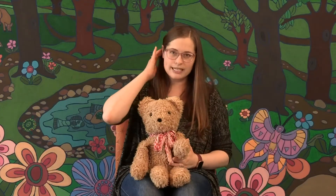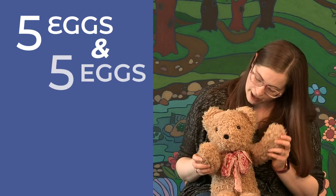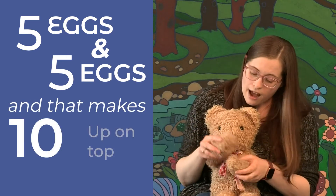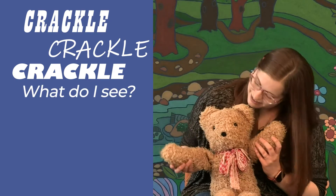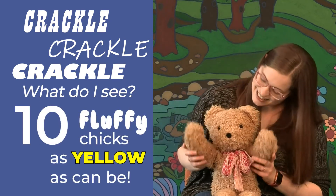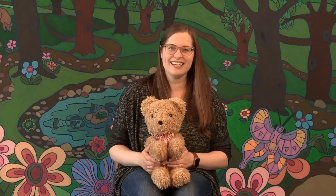All right, let's try that one again. I'm going to help my little one do this. You ready? Five eggs and five eggs, and that makes ten. Up on top is a mother hen. Crackle, crackle, crackle. What do I see? Ten fluffy chicks as yellow as can be. Yay, very good!